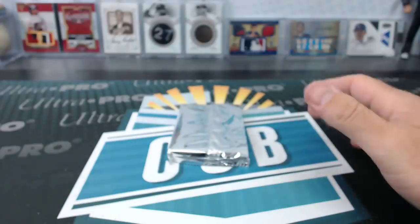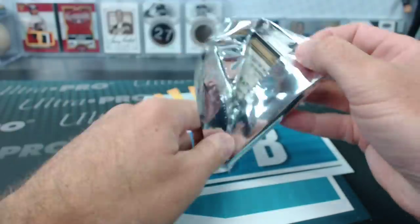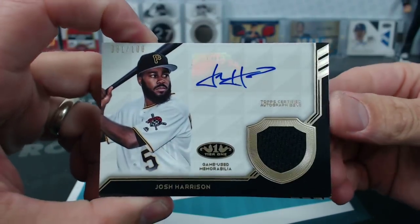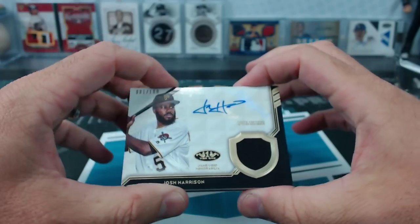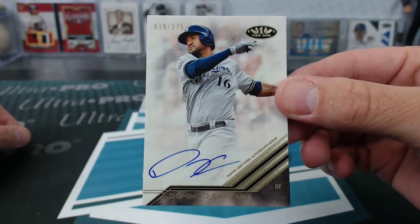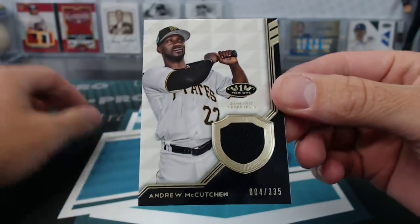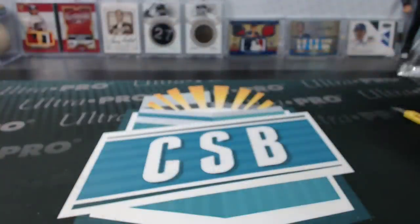Last box of the case. Josh Harrison jersey auto to 100, Kenny MB. We have Domingo Santana for the Brewers to 275 — also Kenny MB. The last card: Andrew McCutcheon on the Pirates, also Kenny MB. Every card in that box I think.